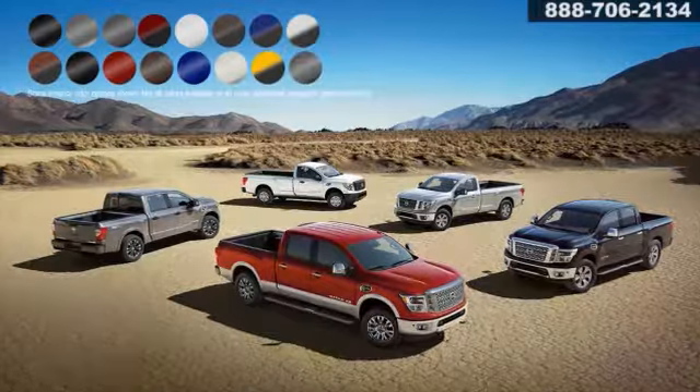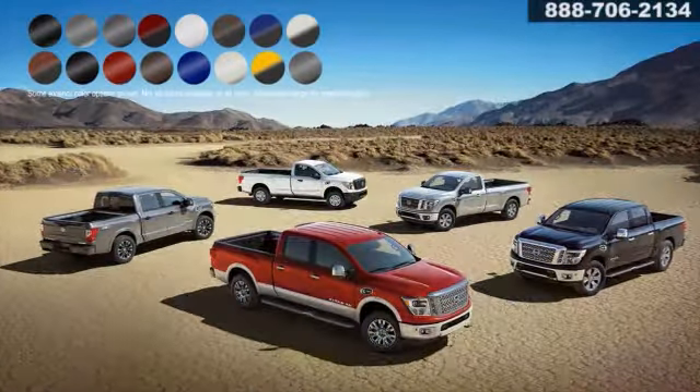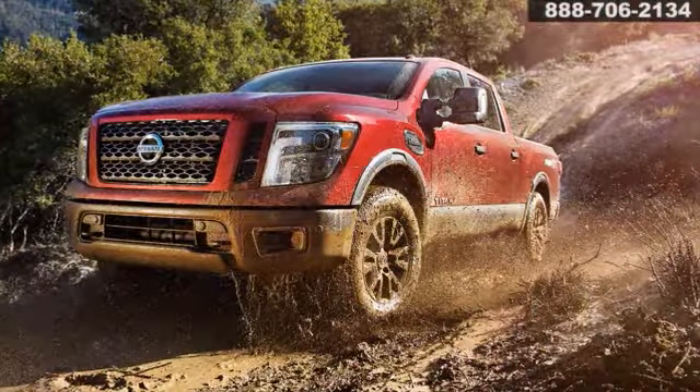Choose your color and interior, then choose your genuine Nissan accessories, and turn a brand-new Titan into your brand-new Titan. So go ahead, take on whatever the day serves up with the all-new Nissan Titan.